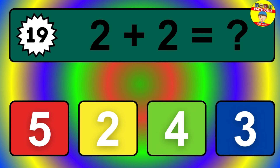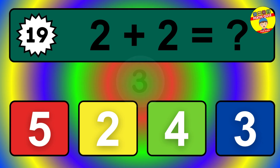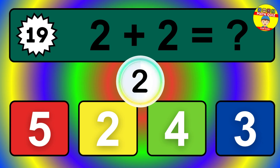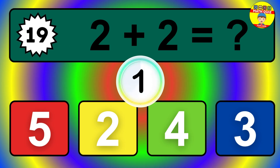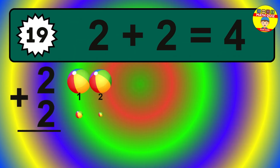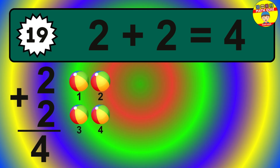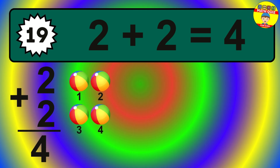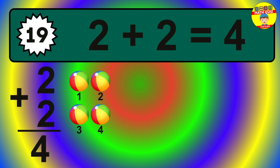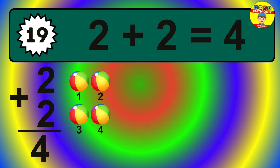Question 19. 2 plus 2 equals what? The answer is 2 plus 2 is 4. Let's count it: 1, 2, 3, 4.